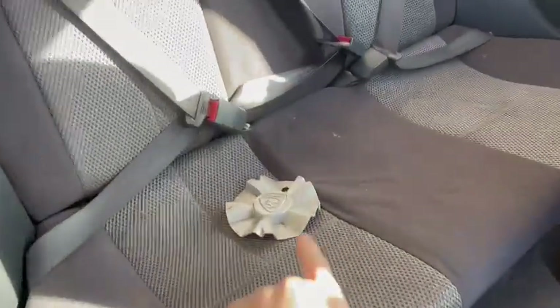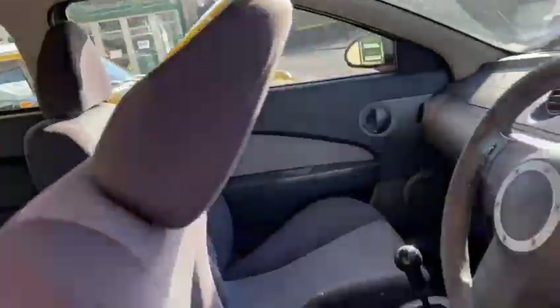Not bad. There's the upholstery, look. Rear seats are in good order. Good headlining. Overall, not a bad motor.